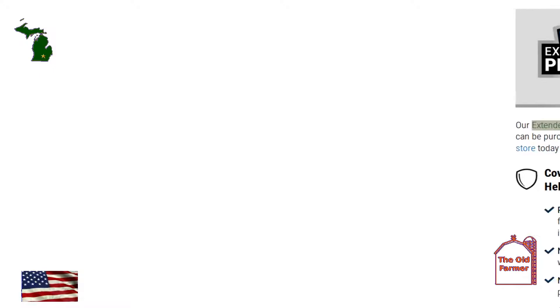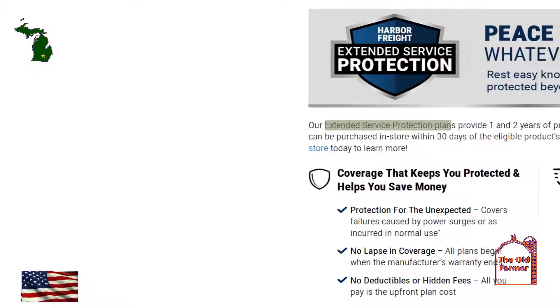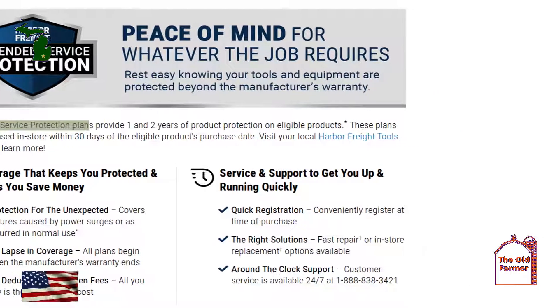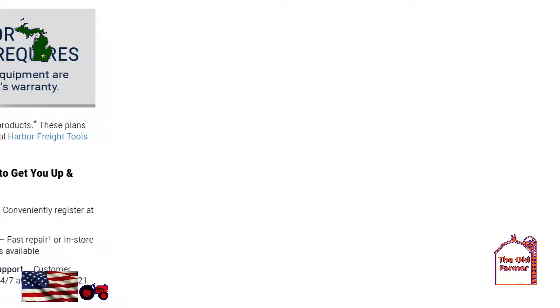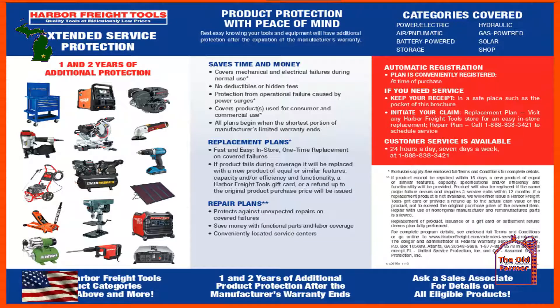It might be appropriate to look at some of the fine print in the extended service plan beyond the sales pitch of Harbor Freight's extended protection plan. This is what they write: protection for the unexpected covers failures caused by power surges or as incurred in normal use. We do have an asterisk which says exclusions apply — see full ESP brochure and terms and conditions for complete details.